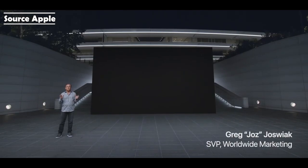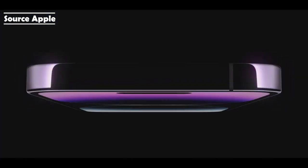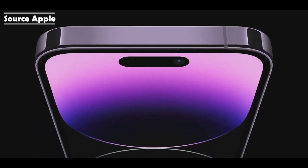Today, we're here to talk about three products that have become essential in our lives: iPhone, AirPods, and Apple Watch. Our pro models feature beautiful and strong surgical-grade stainless steel, together with our industry-leading durability features, including ceramic shield and water resistance.